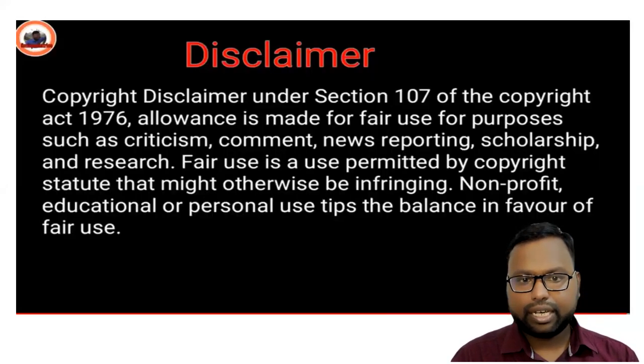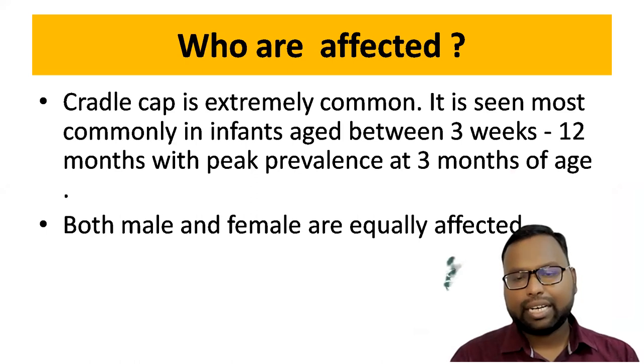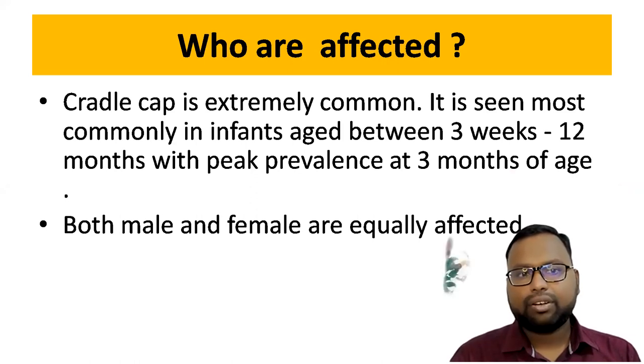This is a case of seborrheic dermatitis, what we call cradle cap. This is a very common condition seen most commonly in the infant age group, from 3 weeks to 12 months, with a peak at 3 months of age. There is no sex predilection — both male and female are equally affected.